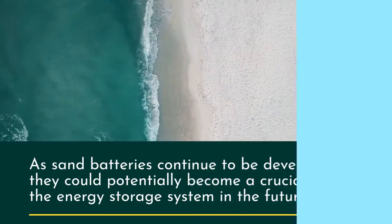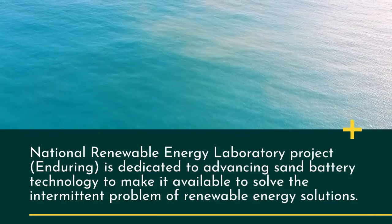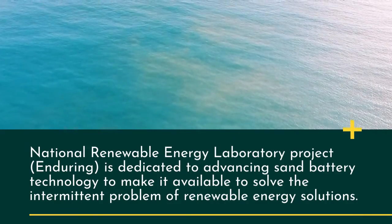The National Renewable Energy Laboratory project, Enduring, is dedicated to advancing sand battery technology to make it available to solve the intermittent problem of renewable energy solutions, positioning it as a promising storage system in the future.